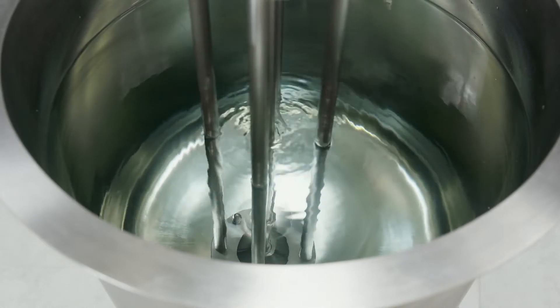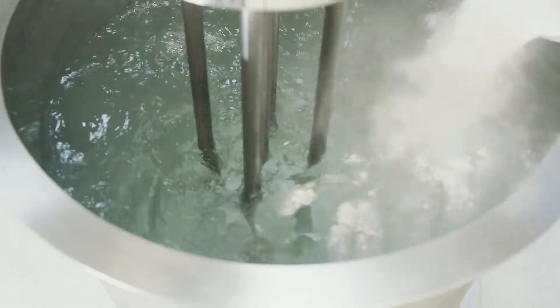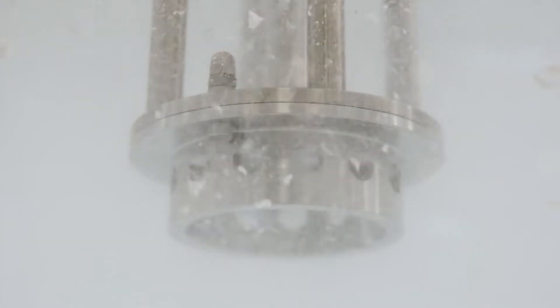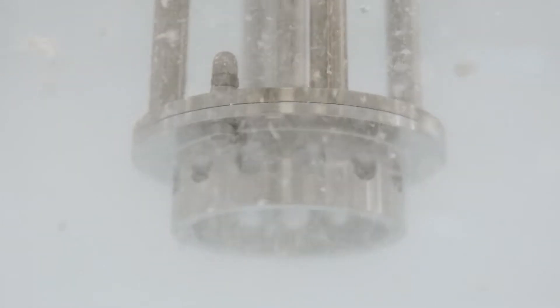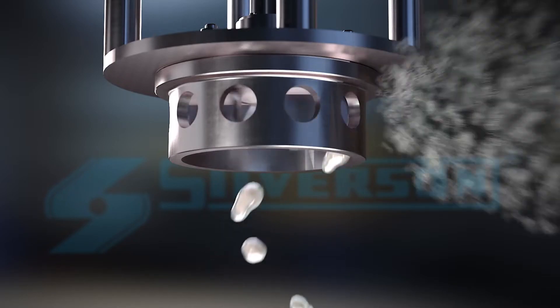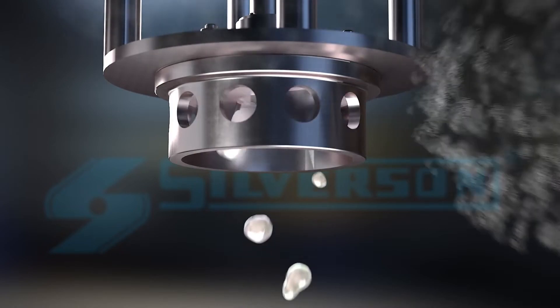The high-speed rotation of the rotor creates a powerful suction which draws the alginate into the precision-engineered workhead, where it is intensively mixed with the surrounding liquid. Any agglomerates are broken down as the mixture is forced out through the holes in the stator and projected back into the vessel.